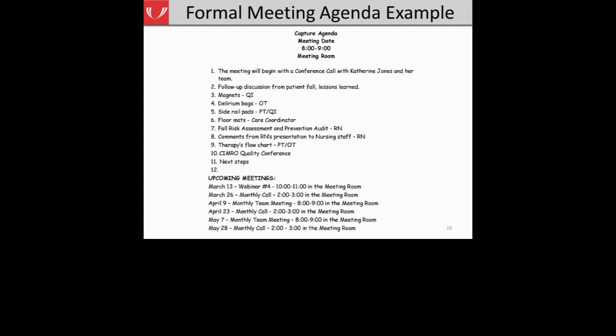Here is an example from one of our collaborating hospitals of a meeting agenda used for a fall risk reduction team meeting. At the top they have the team name, meeting date, time, and location. Each agenda item is listed in order. You can see, for example, on number three they have the name of the project and the individual responsible for talking about that project. And at the end of the agenda, they provided information about upcoming meetings, so team members could schedule their time around the next meetings to ensure attendance.